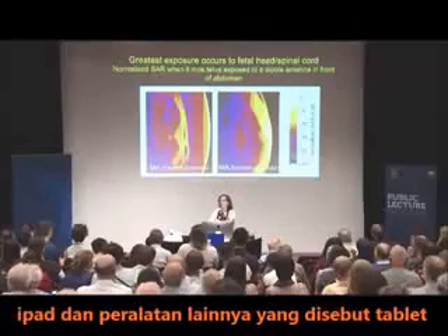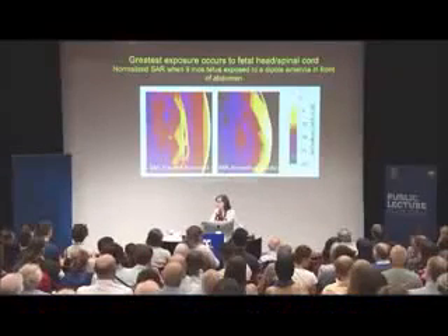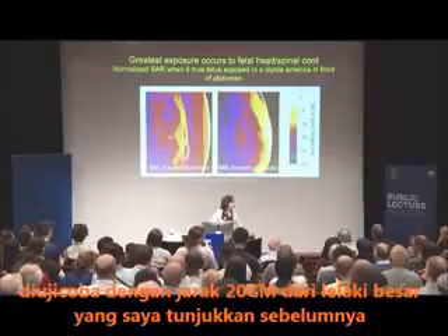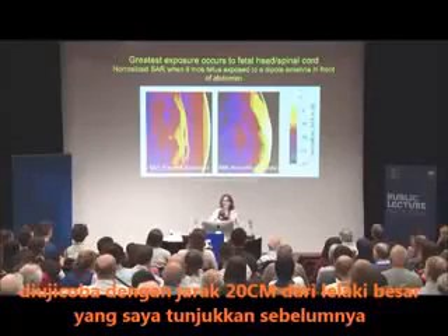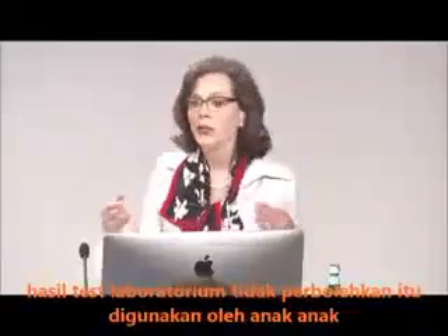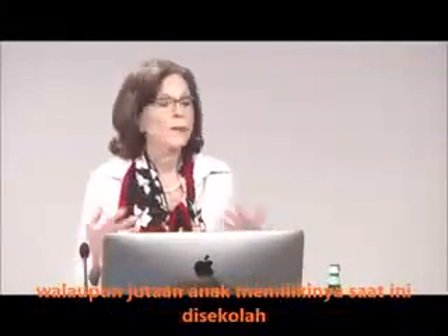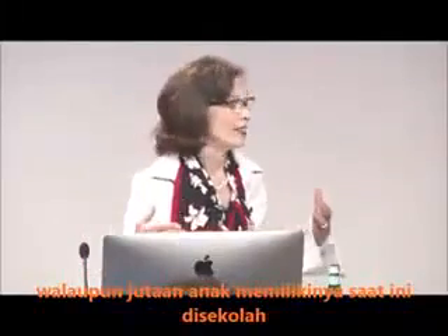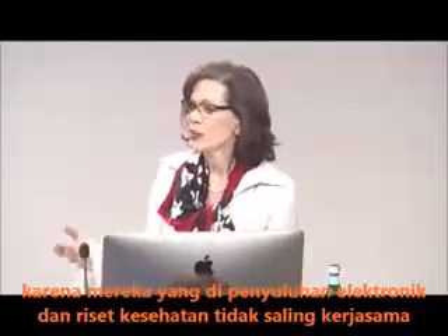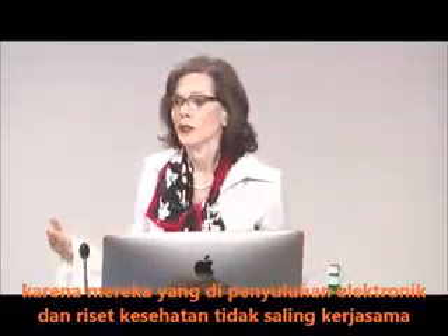iPads and other devices are called tablets because they belong on tables. They are tested 20 centimeters away from the body. They are not approved to be held in the laps of little children, although millions of kids are having them now in schools because the people involved in educational technology and those involved in public health research are not talking to one another.